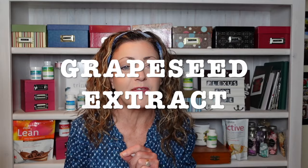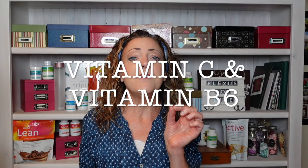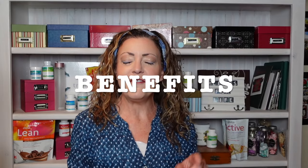Let's move on to the next couple of things that are in this product. Grapeseed extract — I've gone over that in depth before — it's high in polyphenols and high in proanthocyanin antioxidants. And the last thing: vitamin C and vitamin B, which are so important for our immune system. It is such an added bonus in this product.